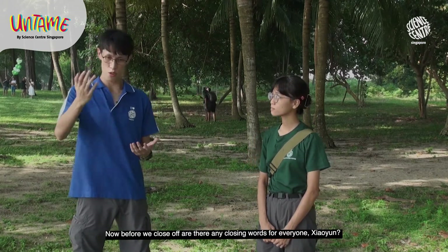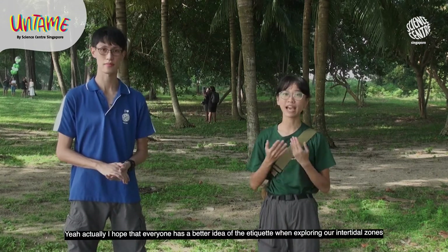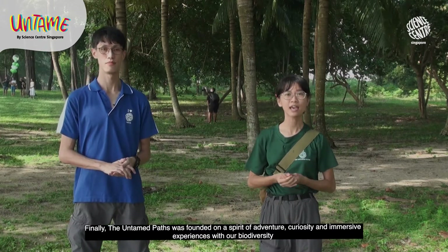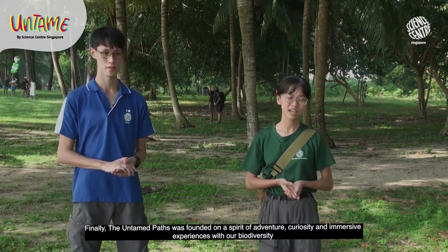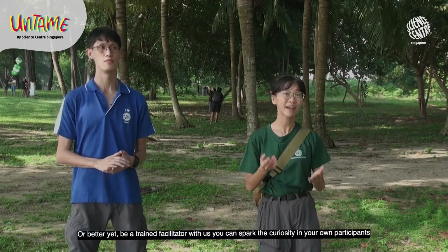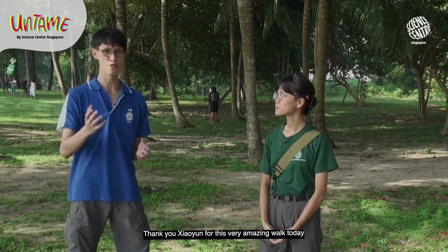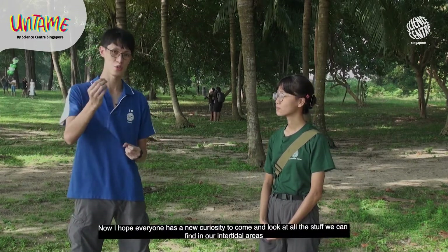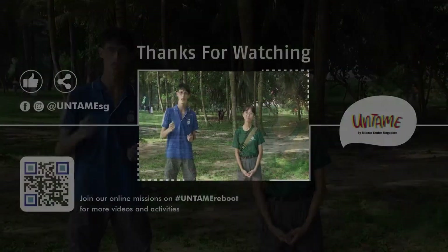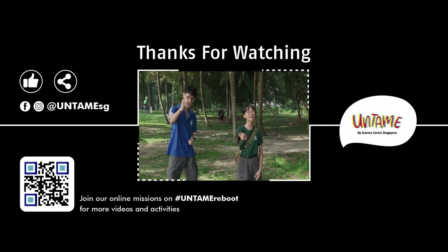Before we close off, any closing words, Xia-Yin? I hope everyone has returned with a better idea of the etiquette when exploring our intertidal zones. Untamed Paths was founded on the spirit of adventure, curiosity and immersive experiences with our biodiversity. If you liked what you saw today, keep connected with us on our socials — Facebook and Instagram. Or better yet, become a trained facilitator with us and spark the curiosity in your own participants. Thank you Xia-Yin. I hope everyone has a new curiosity to explore our intertidal areas — take nothing but memories, leave nothing but footprints. This is Menghui signing off. Stay curious, stay untamed!